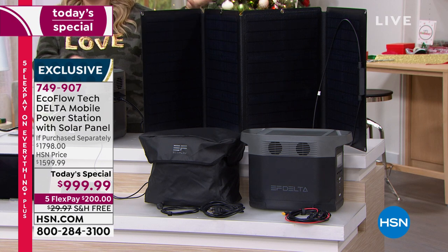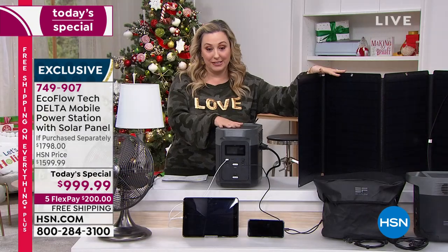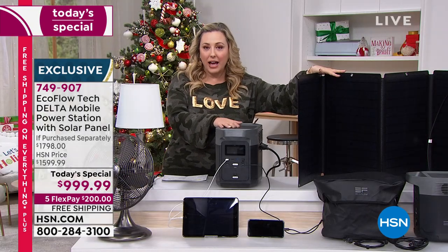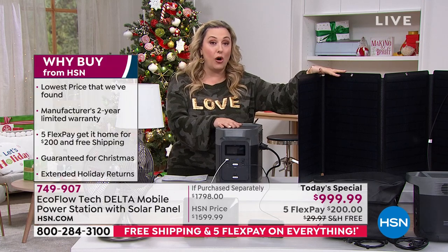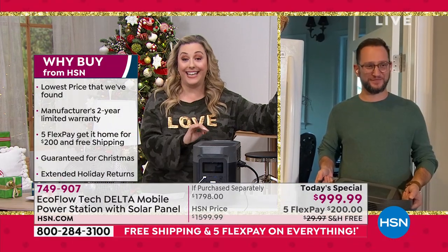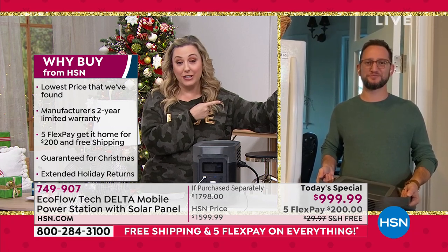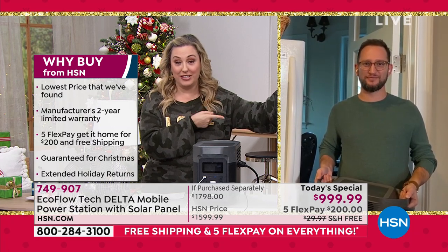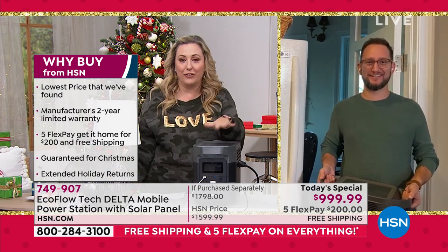Obviously in time for maybe not the end of Hanukkah because it's already started, but in time for Christmas. Our special guest Justin Hyatt is going to take you through all the details. If you own this and want to call in, Justin will get a giant smile on his face.